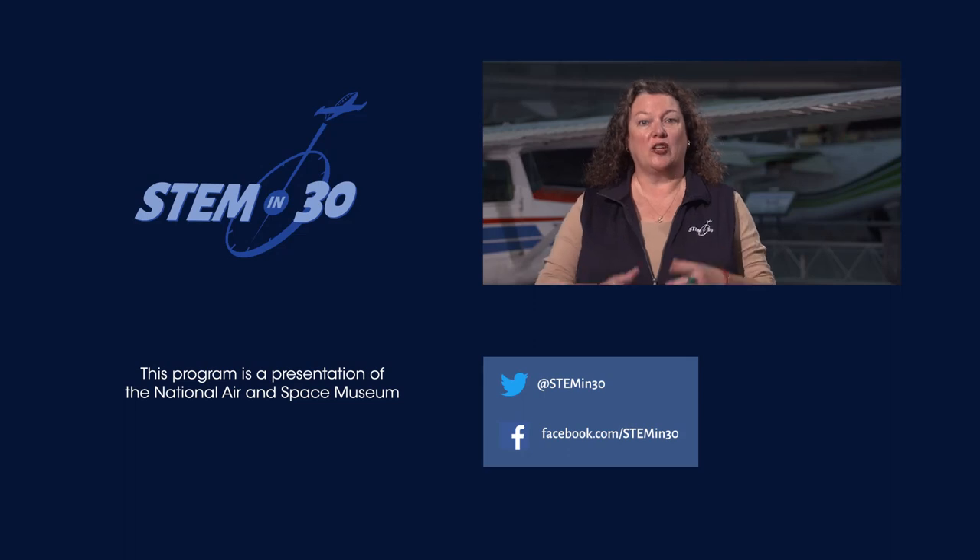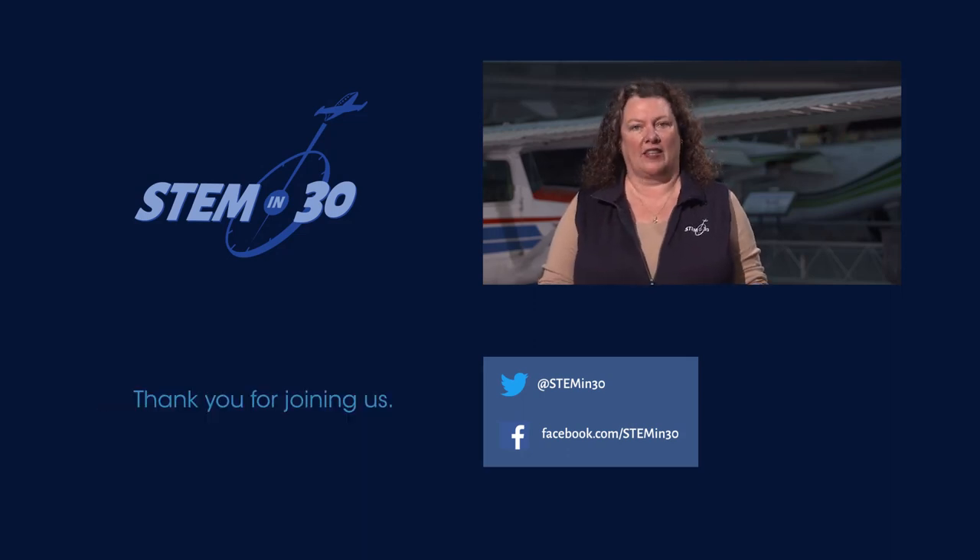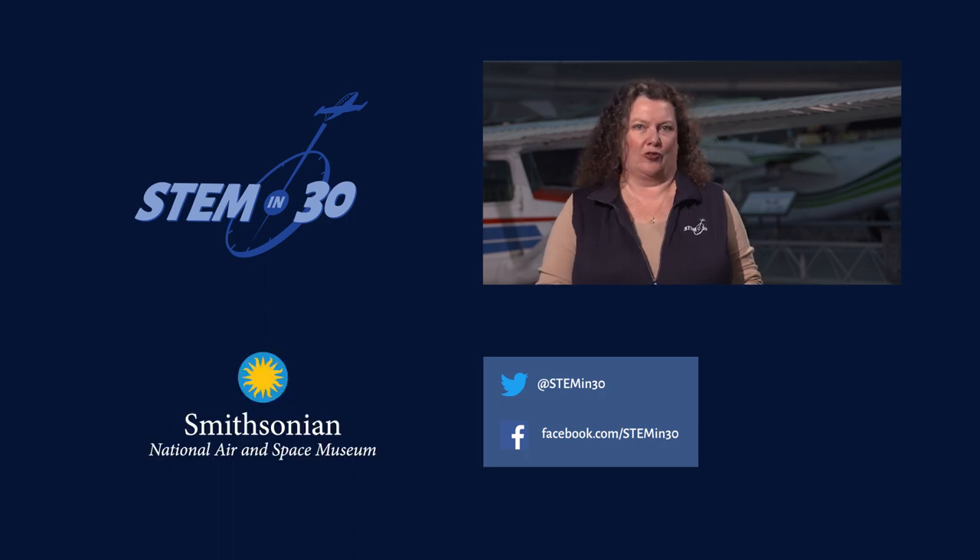If you liked this video, be sure to follow STEM in 30 on Facebook and Twitter, and subscribe to the National Air and Space Museum's YouTube channel.